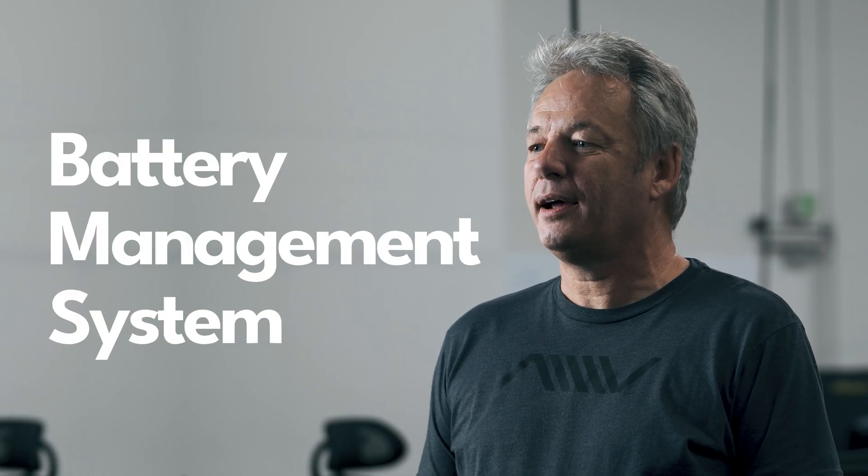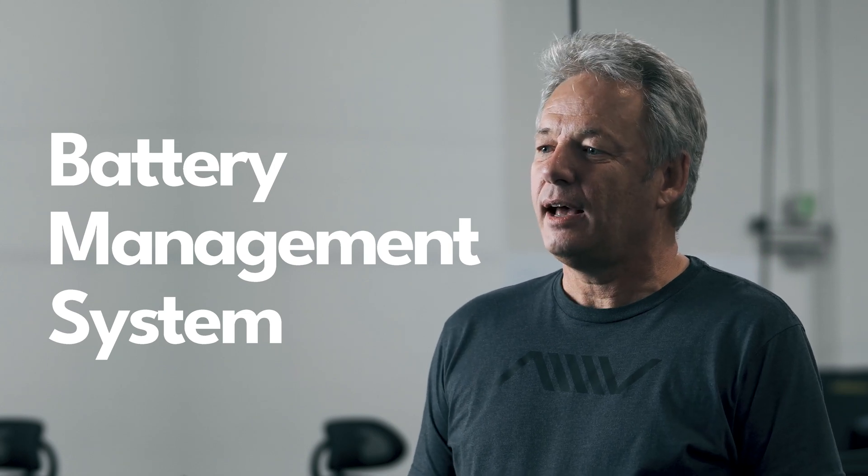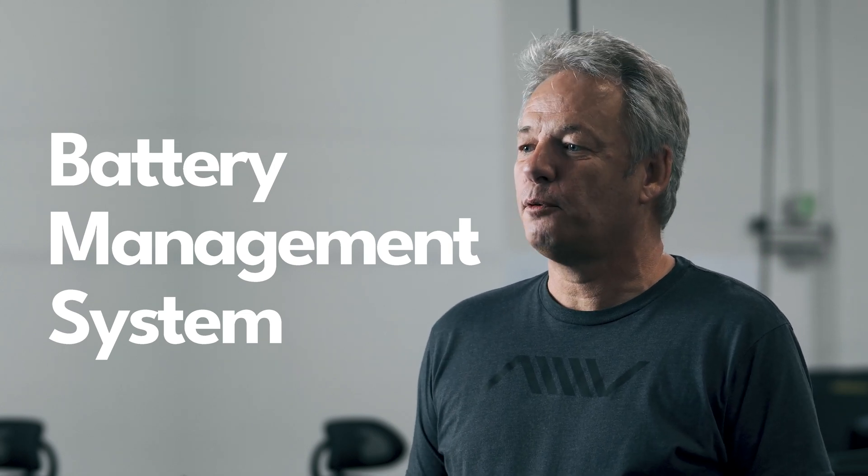BMS stands for Battery Management System. It's the brain of our battery pack that controls key functionality such as active cell balancing and the thermal management required for rapid charging.